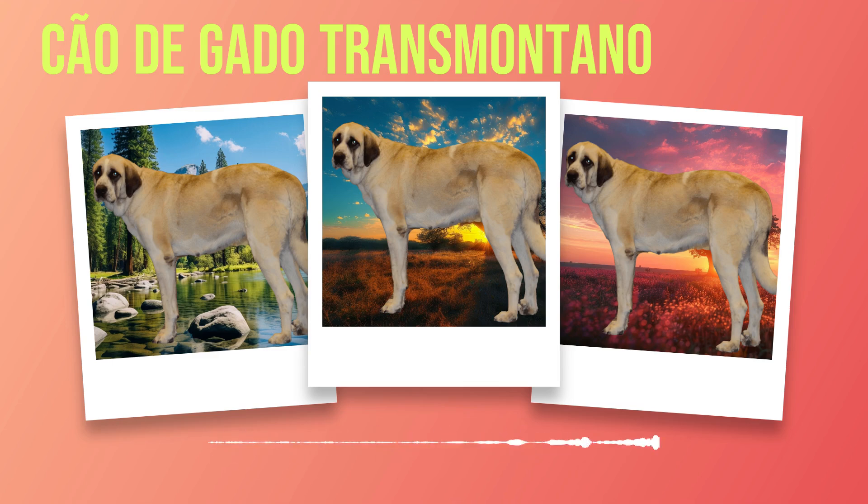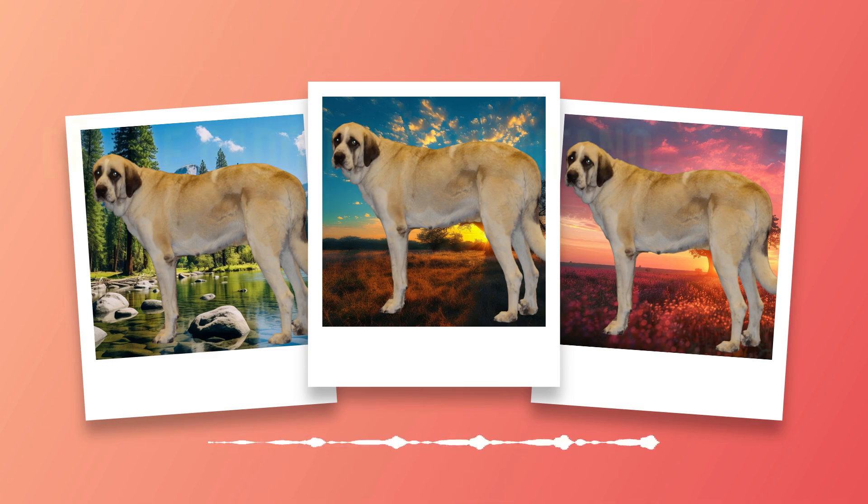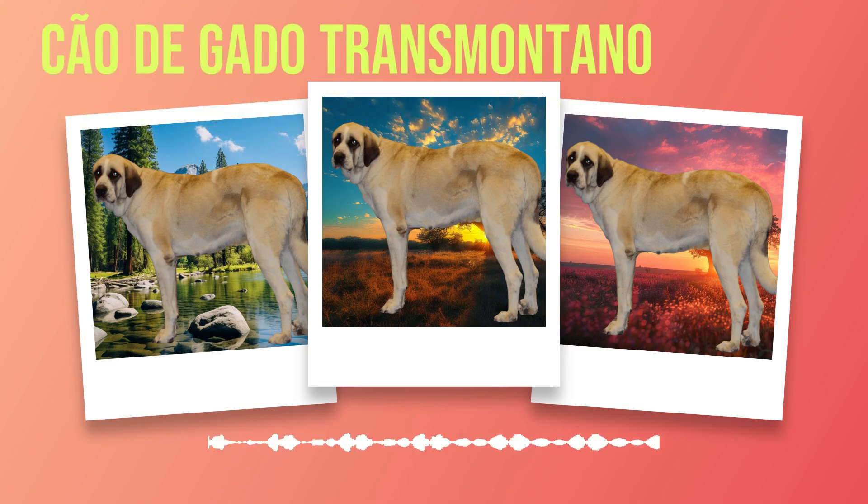This chapter has provided an introduction to this magnificent breed, offering insights into its history, physical attributes, temperament, health concerns, grooming requirements, exercise needs, training methods, dietary considerations, suitable living conditions, and its role as a working dog. As you continue reading, you will gain further knowledge of how to choose a breeder or consider adoption options. The journey into understanding these incredible dogs has only just begun, so let us delve deeper into the world of the Chauda Gato Transmontano.